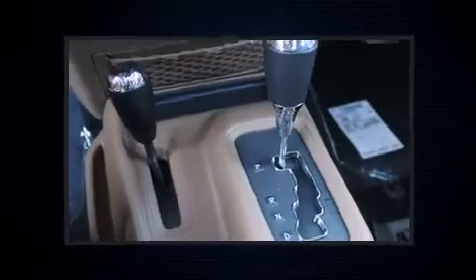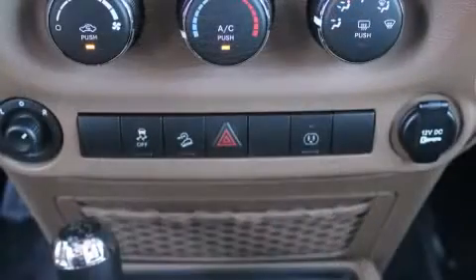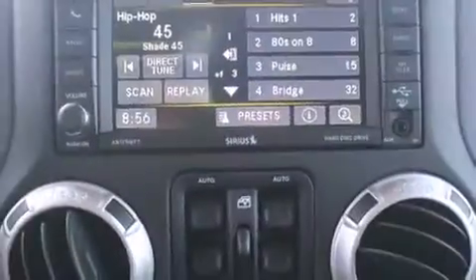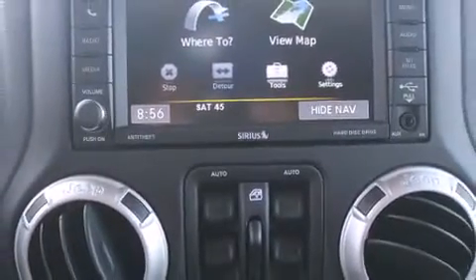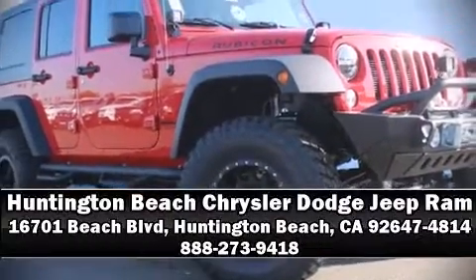Jeep ensures the safety and security of its passengers with dual front impact airbags with occupant sensing, integrated rollover protection, traction control, brake assist, a security system, and four-wheel disc brakes with ABS. For added security, dynamic stability control supplements the drivetrain. Please don't hesitate to give us a call.